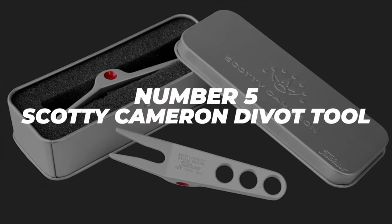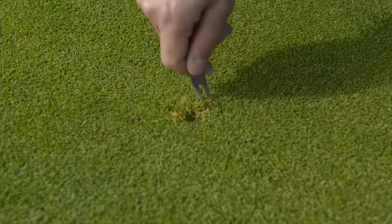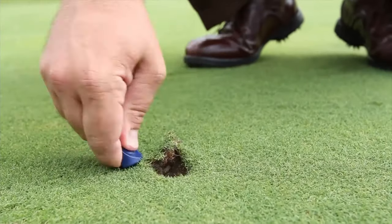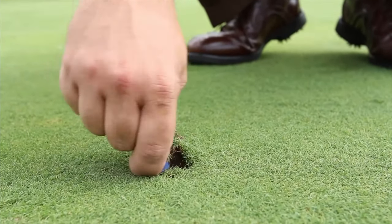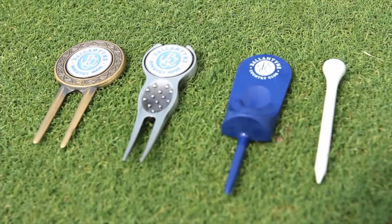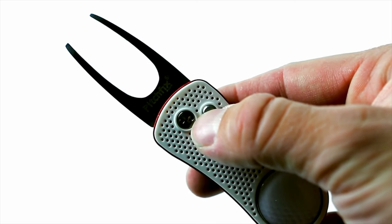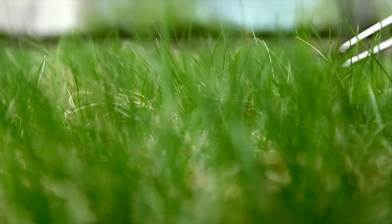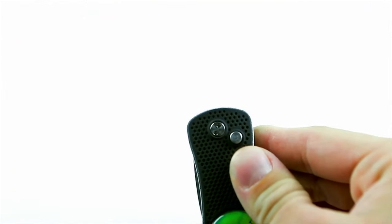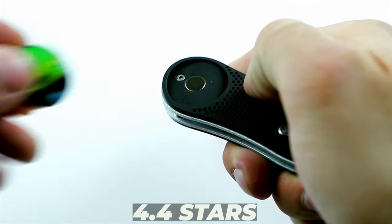Number 5: Scotty Cameron Divot Tool. It won't be a stretch to say that a divot tool is the unofficial member of the golf trifecta of stick, ball, and tee. Everyone uses them and they're basically a golf essential. So if you're going to have one, why not have one that's actually worth buying? The Scotty Cameron Divot Tool is made of high-quality materials, looks great, and will last a very long time. For just under $30, this is a quality product you won't regret buying, with a 4.4 star rating on Amazon.